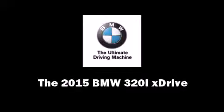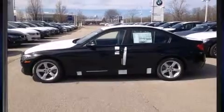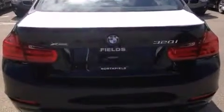Step into the 2015 BMW 3 Series. This four-door, five-passenger sedan will allow you to take command of the road with confidence.